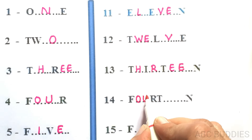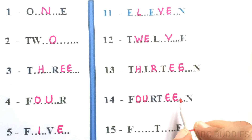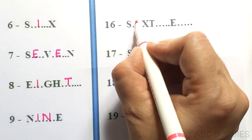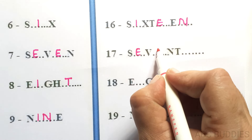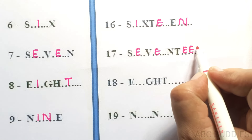14, F-O-U-R-T-E-E-N, 14. 15, F-I-F-T-E-E-N, 15. 16, S-I-X-T-E-E-N, 16. 17, S-E-V-E-N-T-E-E-N, 17.